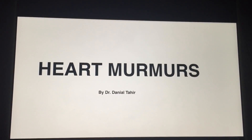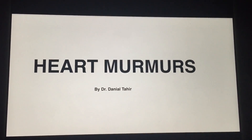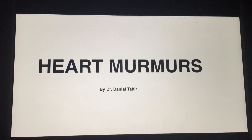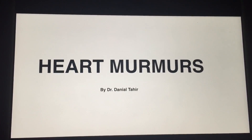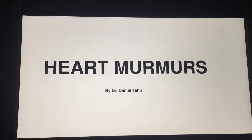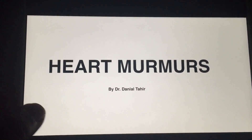It doesn't matter if you are a first year student in medical school or a cardiologist at Harvard, you hate murmurs — I hate them too. But after this video, even Alzheimer's disease won't take away your memory hooks. I'm Dr. Daniel and I'm going to make heart murmurs ridiculously simple for you.